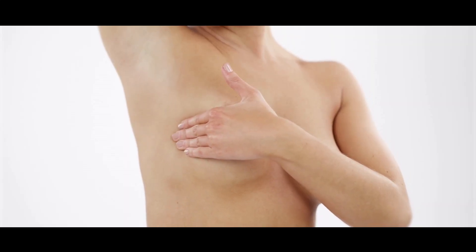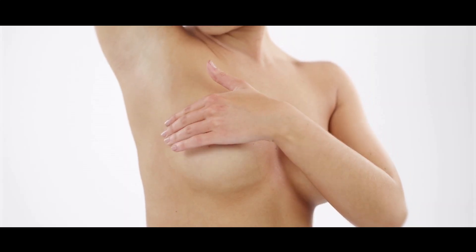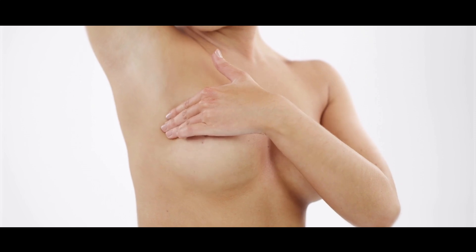I will also leave the link down below so you can check it out. So why is doing a self-breast examination important? Well, it empowers you to take charge of your breast health. It also allows you to get to know what your normal is, so any change or anything that's new, you'll be able to detect and then get an early checkup with your doctor.